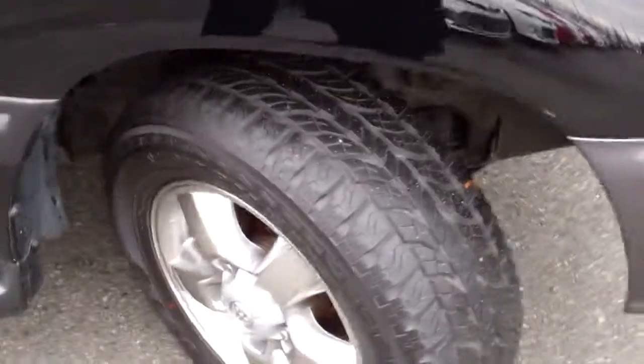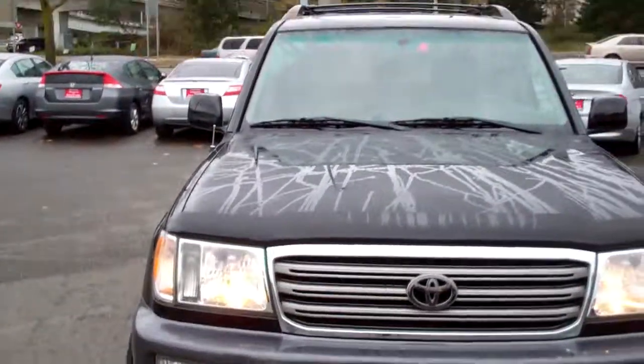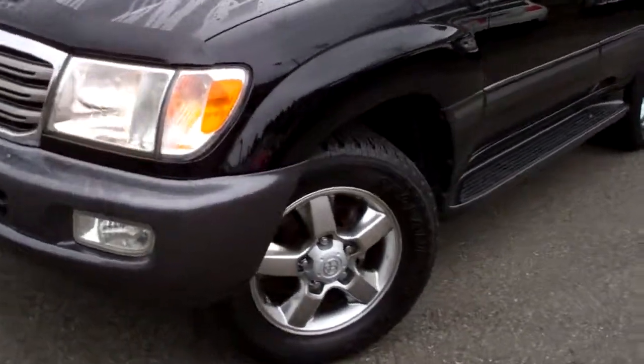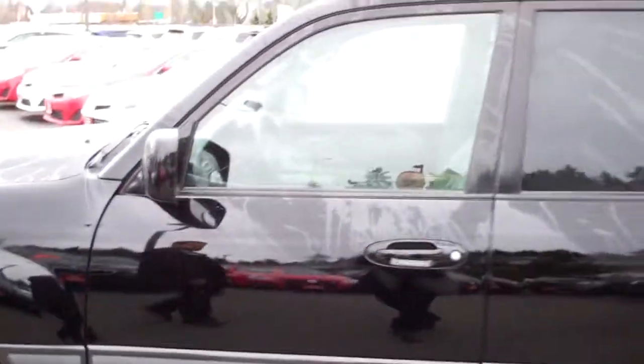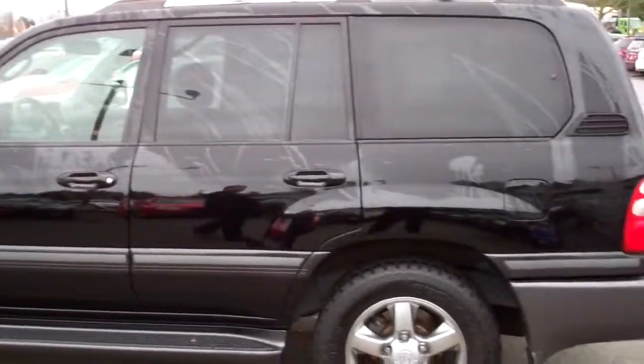Walk around to the front. Tires. Front of the vehicle. Clean car, very clean. Wheel and tire again. Then there's the other side — profile.